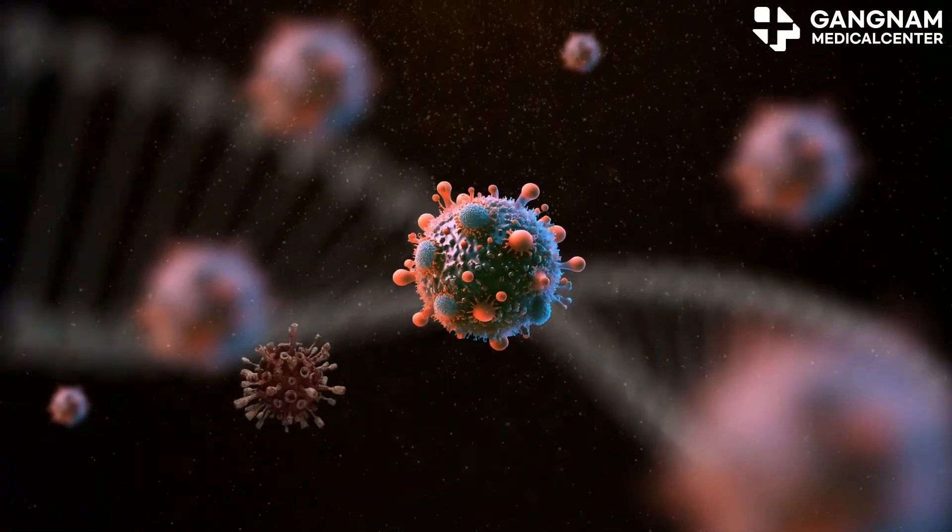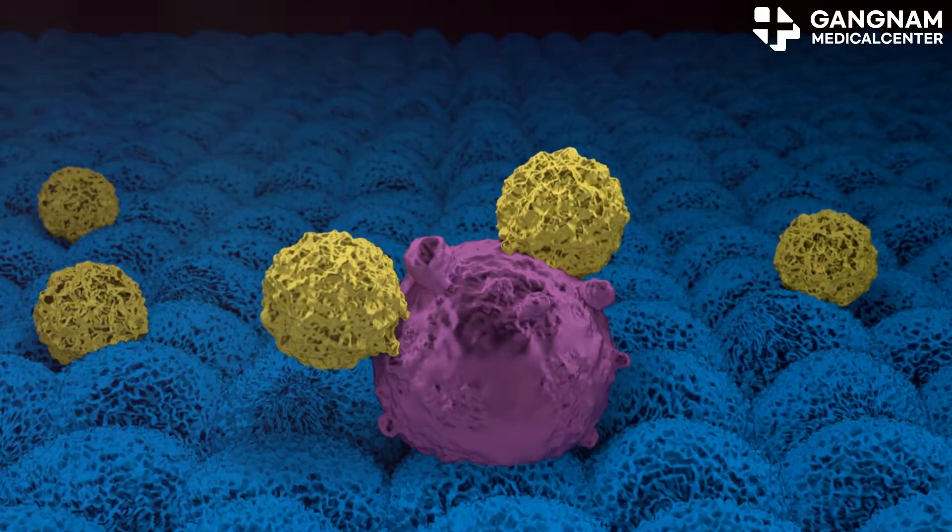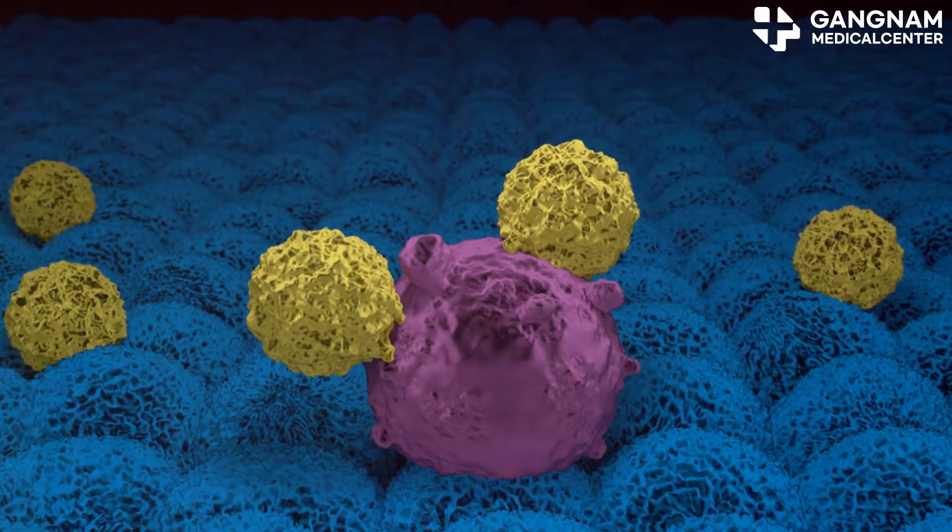Now let's talk about treatment effects. Cancer treatments can weaken the immune system, but activated NK cells help counter this. They eliminate tumor cells damaged by chemotherapy or radiation, improving treatment outcomes. Imagine doubling the effectiveness of your treatment — that's the power of NK cells.